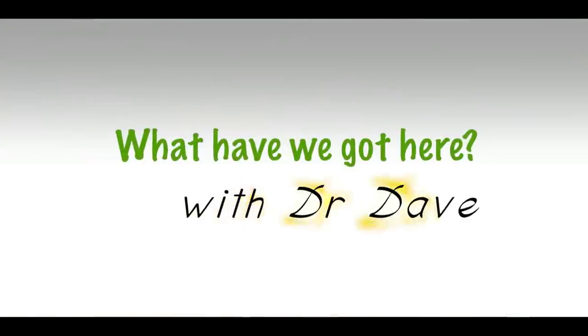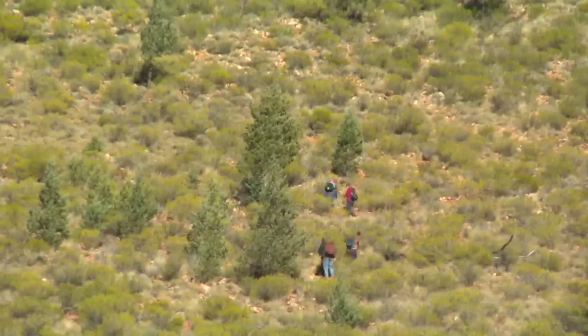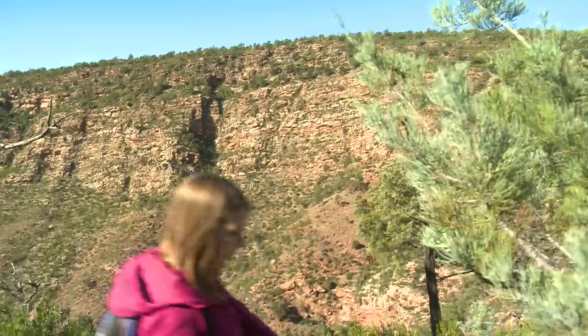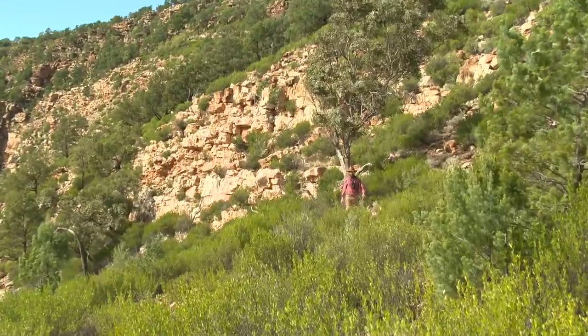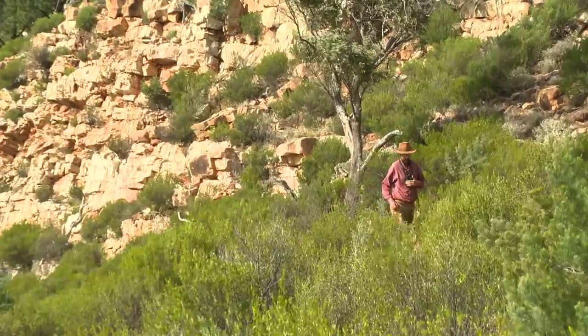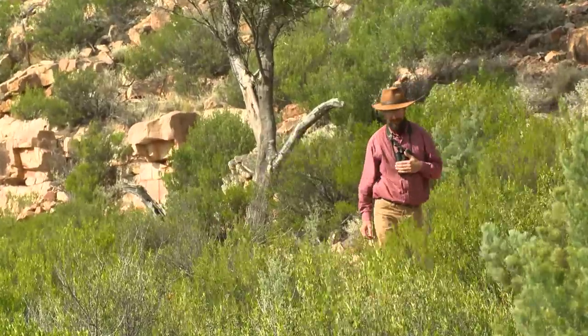What have we got here with Dr. Day? So here we are in a beautiful, isolated, rocky gorge. But we're not alone. There's a feral animal that has moved into places like this all across the Murray-Darling Basin.